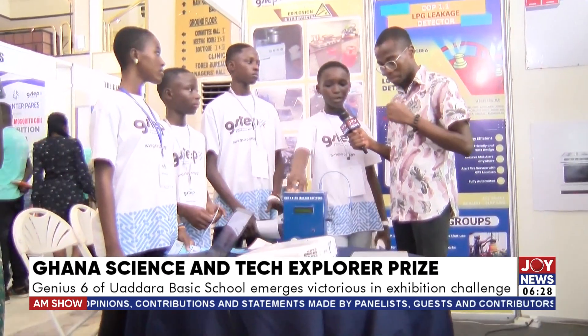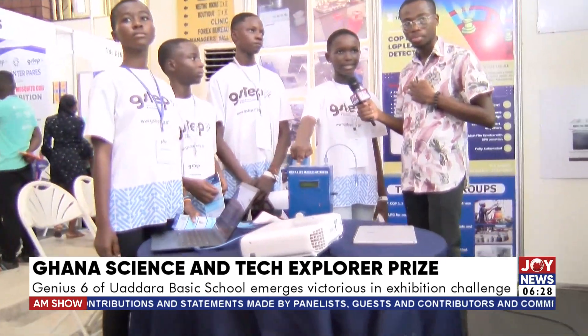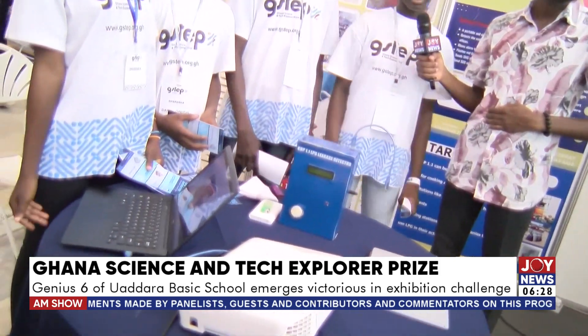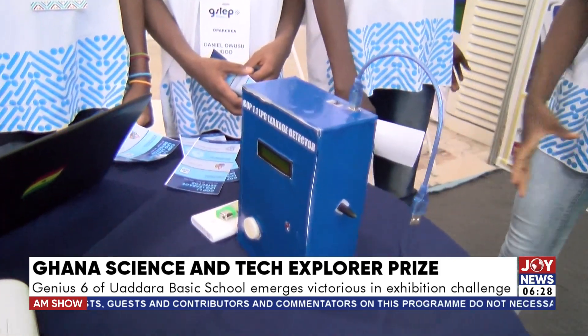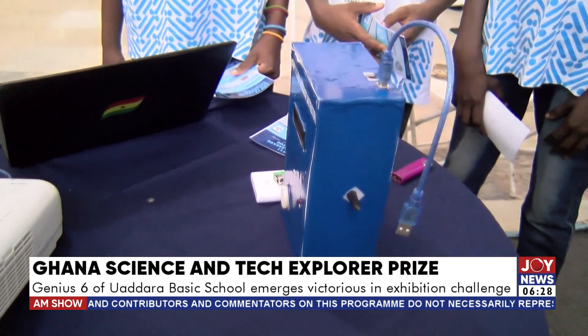It is called COP 1.1 LPD detector. We developed this device as a result of the death of our dear colleague, Kofi Oparabia Phyllis, who lost her life as a result of a gas explosion.